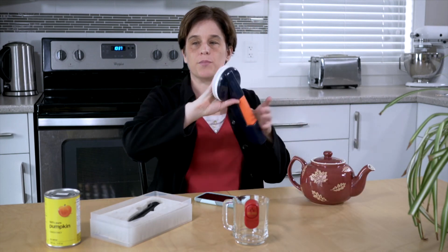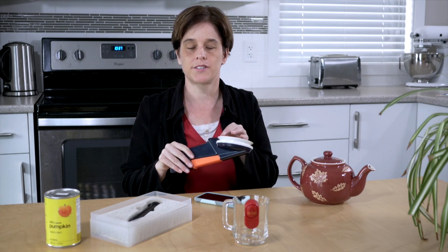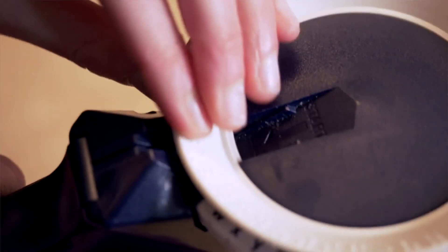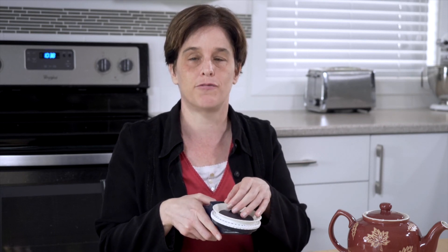I'm a braille user. One of the items I use is a braille labeler. The braille labeler is a round circle that contains all the braille letters, and it has a handle that you hold onto. When you turn the circle you get to the letter you want, then you squeeze the handle and it will make the braille letter on the tape. The tape comes out of the front into the center of the circle of the braille labeler.